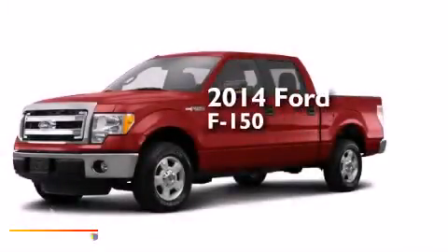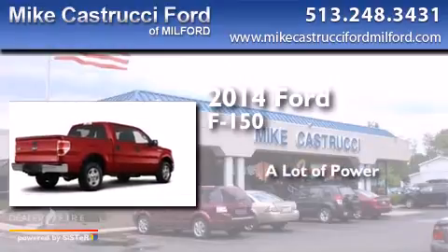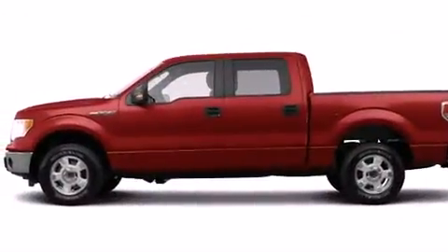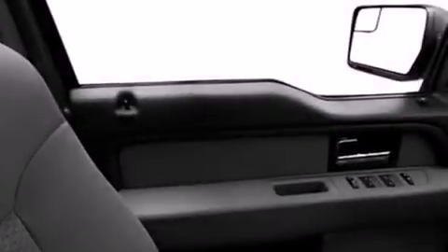This is a brand new 2014 Ford F-150. Its top features include Hill Start Assist, Traction Control, and Stability Control Systems.